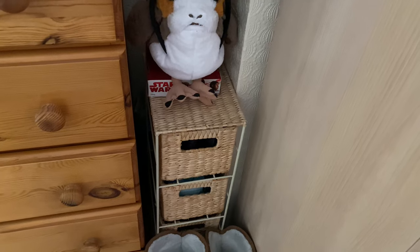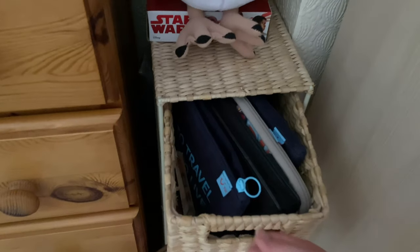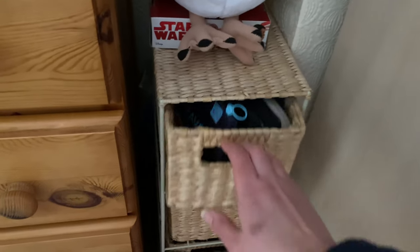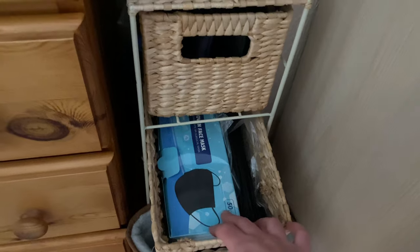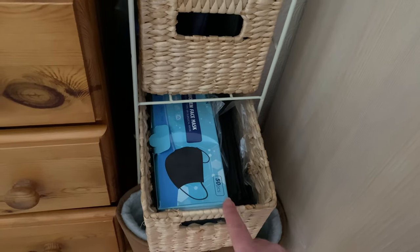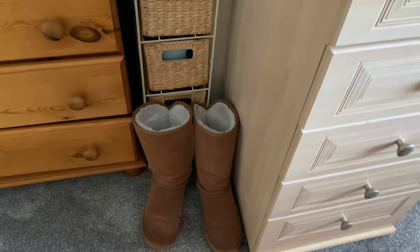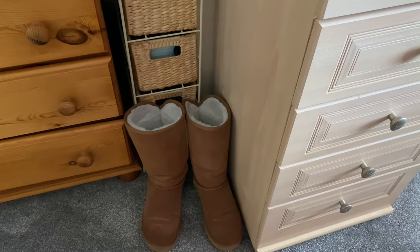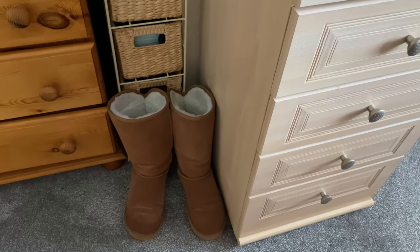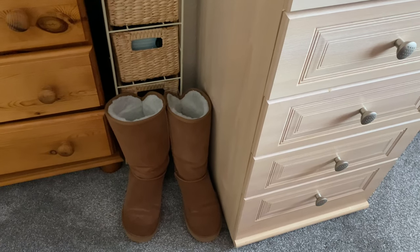I've got these little wicker drawers that don't really have clothes in, but I'll explain just in case you're interested. It's just little bits and bobs — things like my passport and travel cases, packs of face masks, and little bits and bobs. I've also got my fluffy boots here, but I'm going to put those in the loft because I only wear them in winter and I'm not really wearing them now.